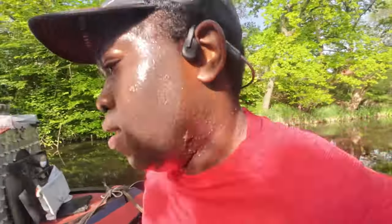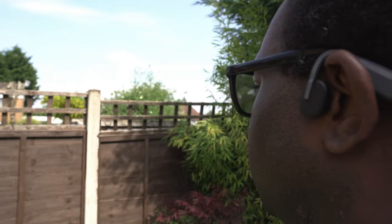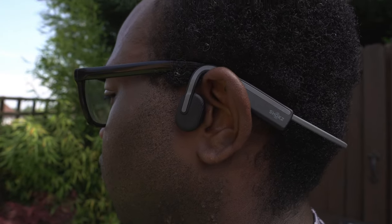When it comes to physical activities, these are for me a game changer. Their secure fit ensures they stay in place during vigorous movements like running, and their open-air design keeps you connected to your environment, which is essential for safety during outdoor sports. Whether you're sprinting down a track or cycling through busy streets, these headphones won't let you down.